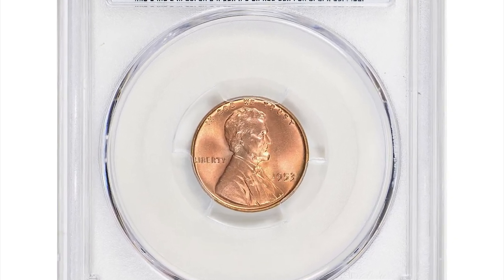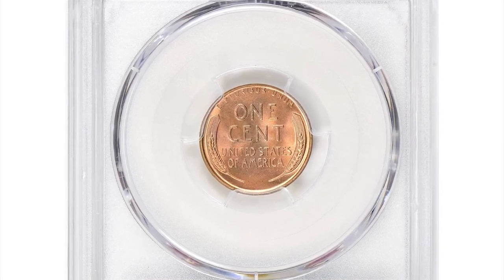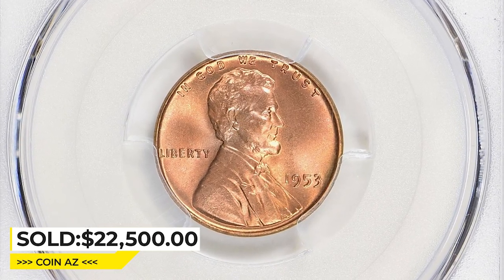Only a few examples of these coins exist in this high grade, making them highly sought after by collectors. This superb gem sold for $22,500 with buyer's fee at Great Collections Auction.